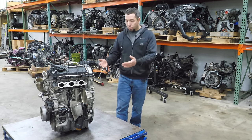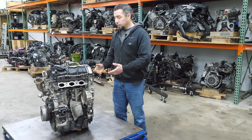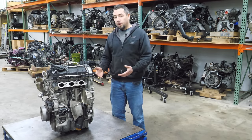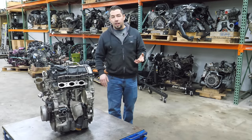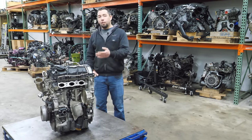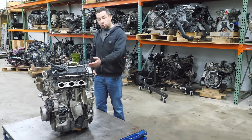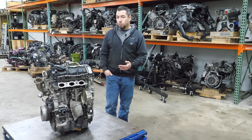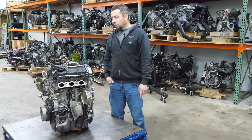This is the B38 1.5-liter three-cylinder BMW engine. It comes in several different BMWs and Mini Coopers — this particular version is likely out of a Mini Cooper, or it could have come from a 228 Active Tourer. The reason I said this is half of an engine is that this is literally the same design as the B48 four-cylinder, which is also the same design as the B58 six-cylinder — and why this isn't called the B29 I'll never understand.